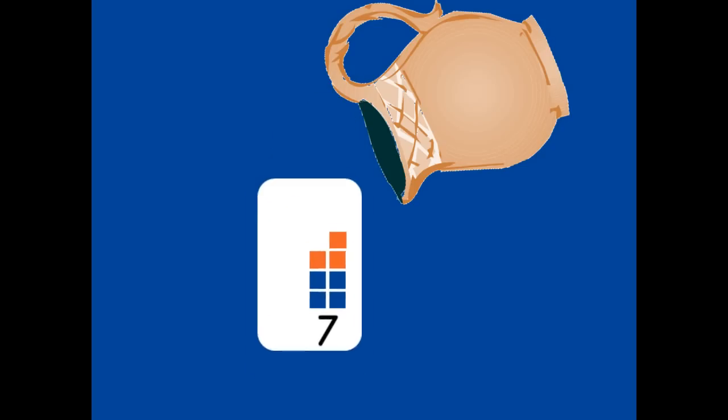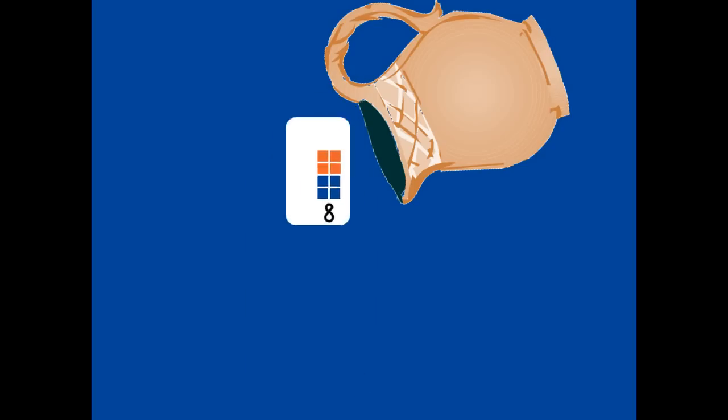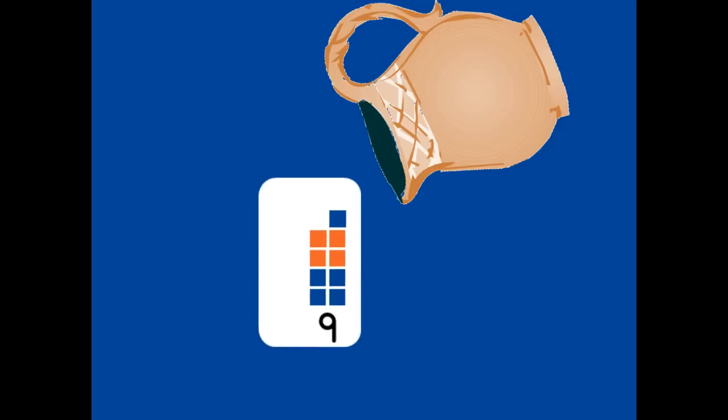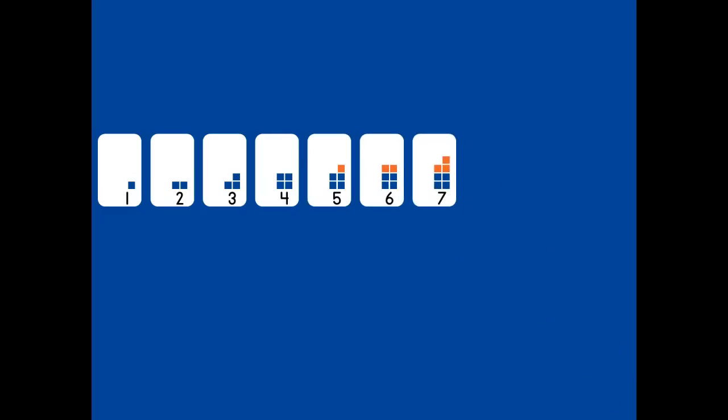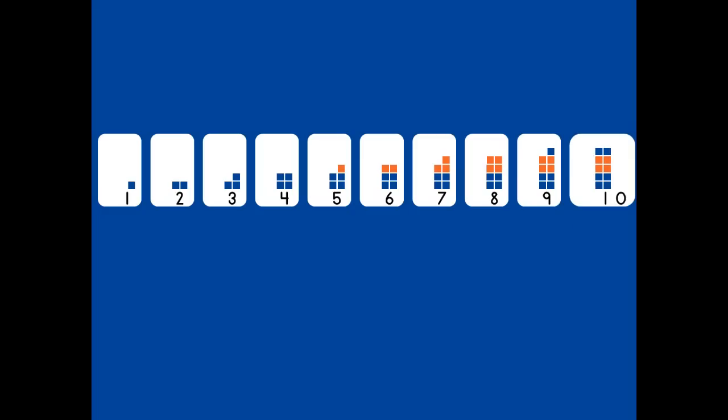One, two, three, four, five, six, seven, eight, nine, ten. Count with me. One, two, three, four, five, six, seven, eight, nine, ten. Get ready!